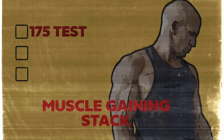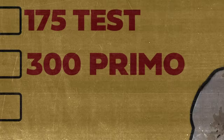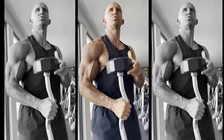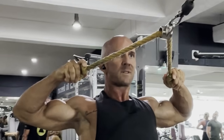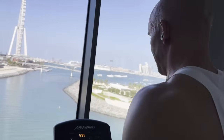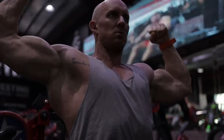A muscle-gaining stack would look like this: 175mg test, 300mg Primo, 350mg NPP, with the same HCG added in and growth hormone in the evening. Doing AM cardio — because we should always do cardio all year round — this person will be jacked, strong, glycogen-loaded, and looking 3D and full. This is along the lines of where my current cycle is heading.